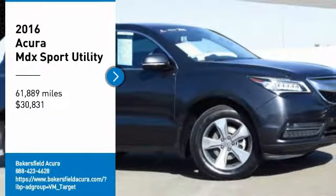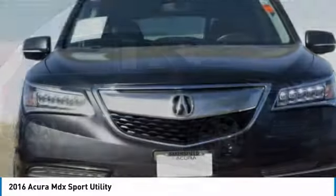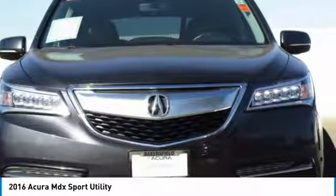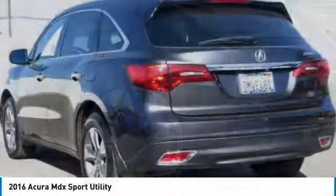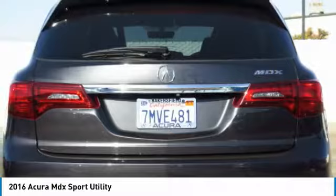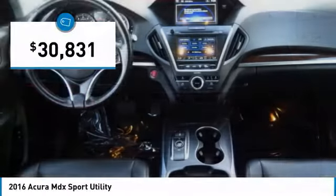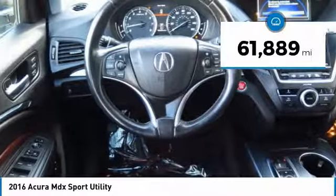Stop by and take a look at this 2016 MDX. The Acura MDX is a wonderful choice if you're looking for a mid-sized luxury crossover SUV, thanks to its high safety scores, a strong engine, all-around utility, and capable handling — and is priced below $35,000. This vehicle has less than 65,000 miles.